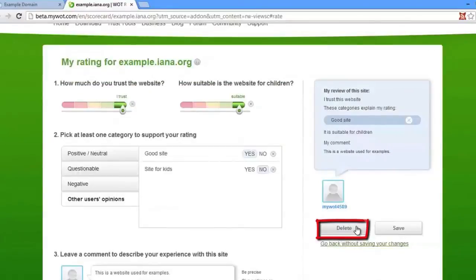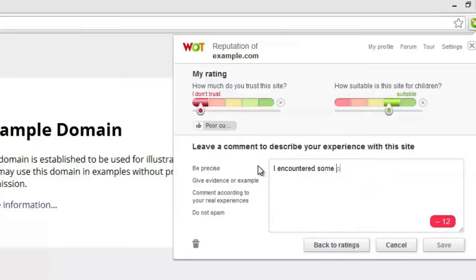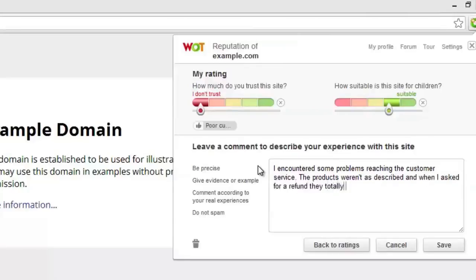To delete your ratings and review, click delete on the bottom right column. Don't forget to treat other users in a respectful manner and always use proper and fully written language when leaving feedback or interacting with other users. Every WOT member is responsible for their own ratings and comments, so do not give them without basis. To find out more about leaving comments, check out our community guidelines which you can find on mywot.com.